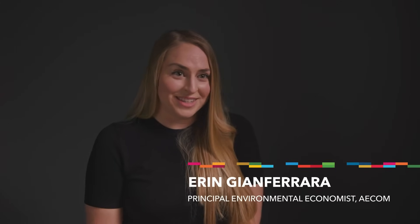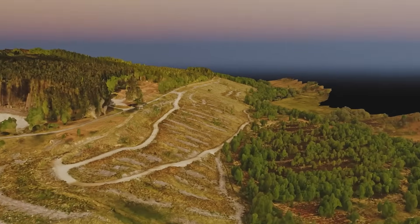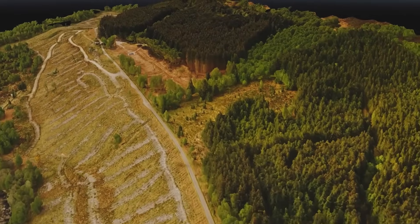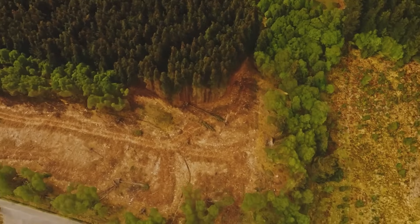We've also developed a digital twin of the site, which allows us to really explore different scenarios of land management and different restoration activities without actually having to undertake any activities on the ground.